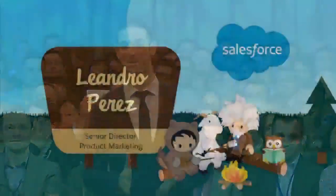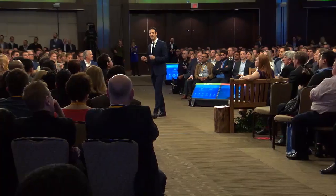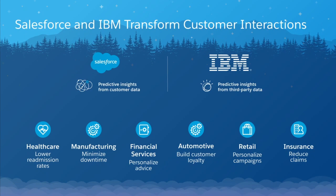I'm not going to be singing any songs, but luckily I'm a bit of a geek, so I'm going to explain some of that cool stuff — that AI stuff, the fourth industrial revolution that Parker was referring to. I want to tell you about an opportunity. Every single one of you have an opportunity to intelligently transform your customer interactions with Salesforce Einstein and its predictive insights from your customer data, and IBM Watson and its predictive insights from third-party data, like weather patterns.